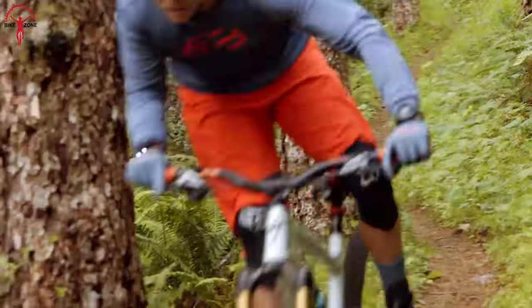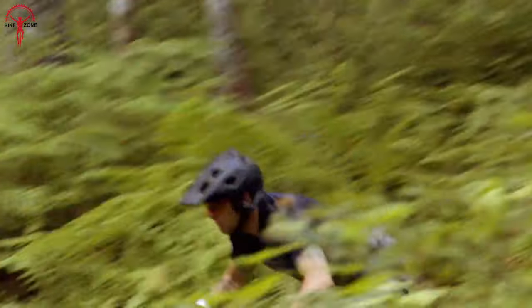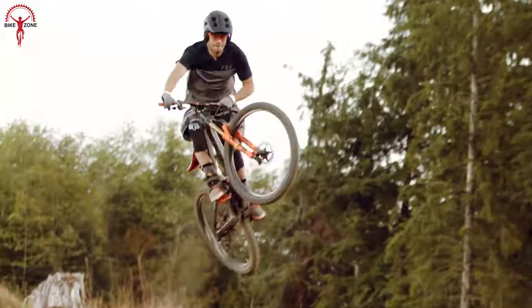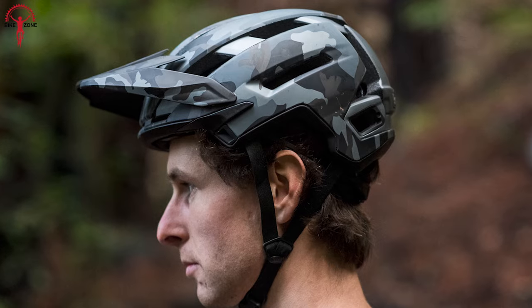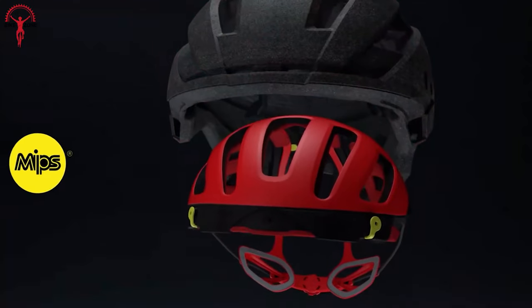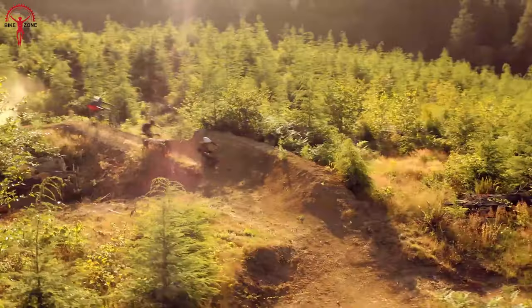Mountain riding, as we all know, is the most dangerous type of biking, with a high risk of losing control on those steep and jagged cliffs. As a result, you must take safety measures before venturing on an excursion. So here's a video on the 7 best mountain bike helmets integrated with the advanced MIPS technology to give you confidence over the mountainsides.